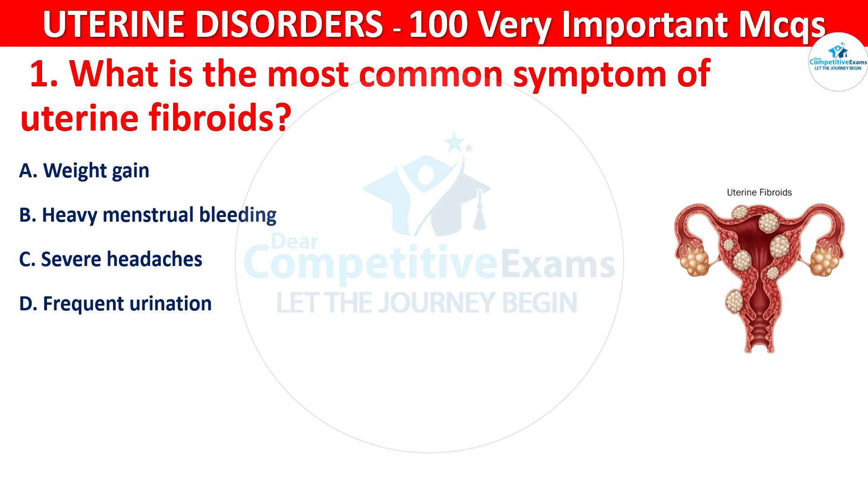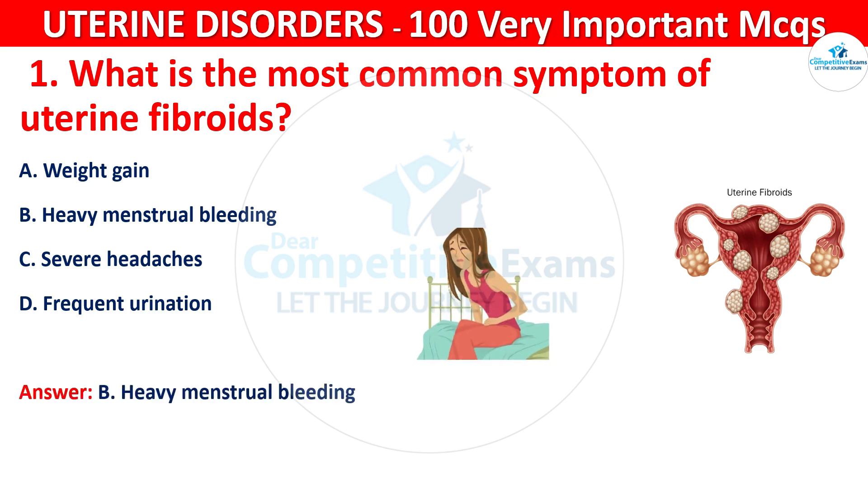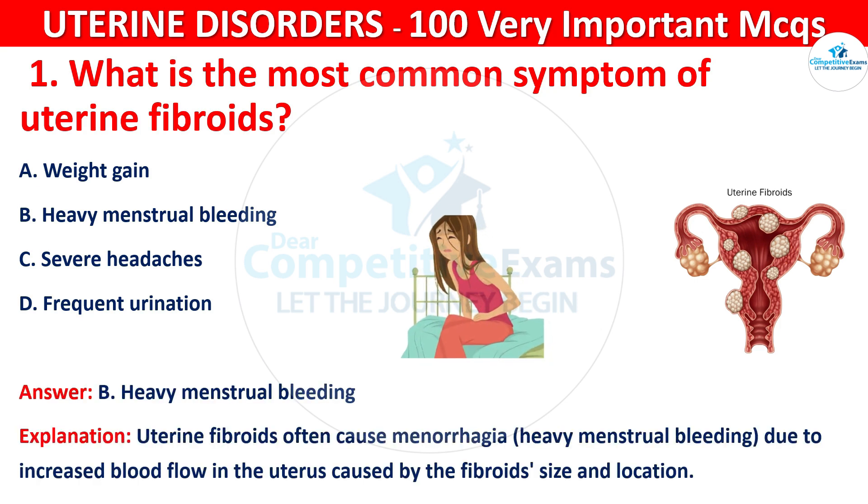The correct answer is B, that is heavy menstrual bleeding. Uterine fibroids often cause menorrhagia, that is heavy menstrual bleeding, due to increased blood flow in the uterus caused by the fibroid size and location.